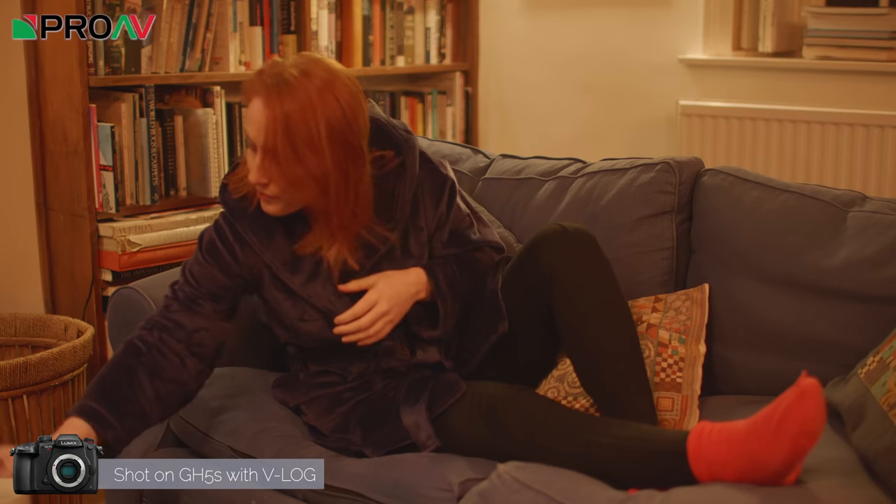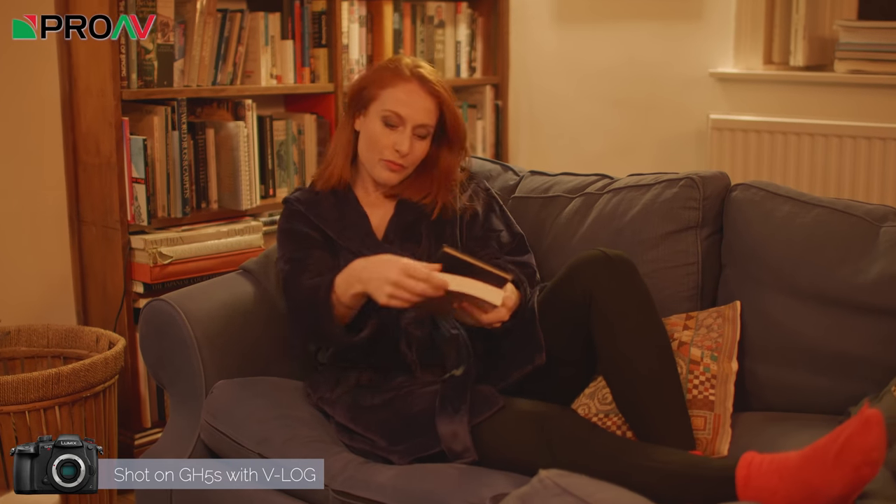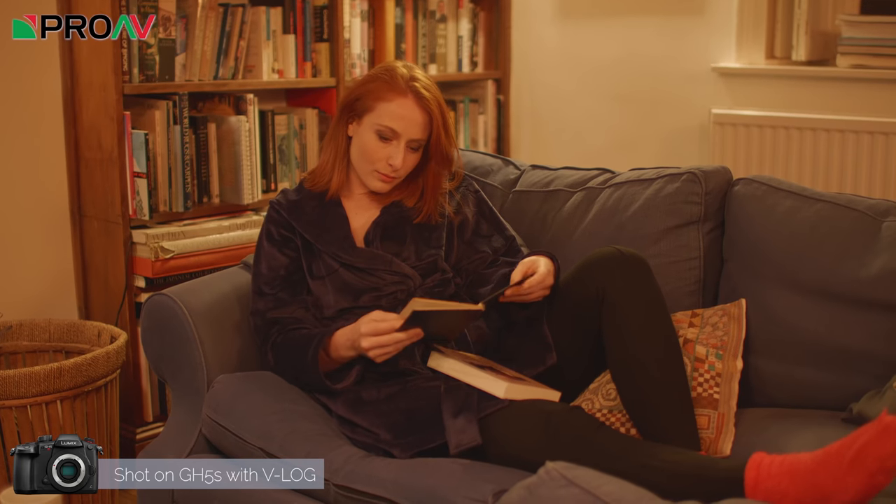The GH5S is so much better in low light than I thought it would be — it holds up a lot better than people thought. In terms of the ISOs you actually use, it handles them way better. We're not talking about 50,000 ISO — we're talking about 3,200 and 6,400, which are very practical, usable ISOs that anyone shooting in uncontrolled situations is going to have to use. If you're shooting weddings or anything like that, you do push your cameras up that far, and the images are so much better on the GH5S.